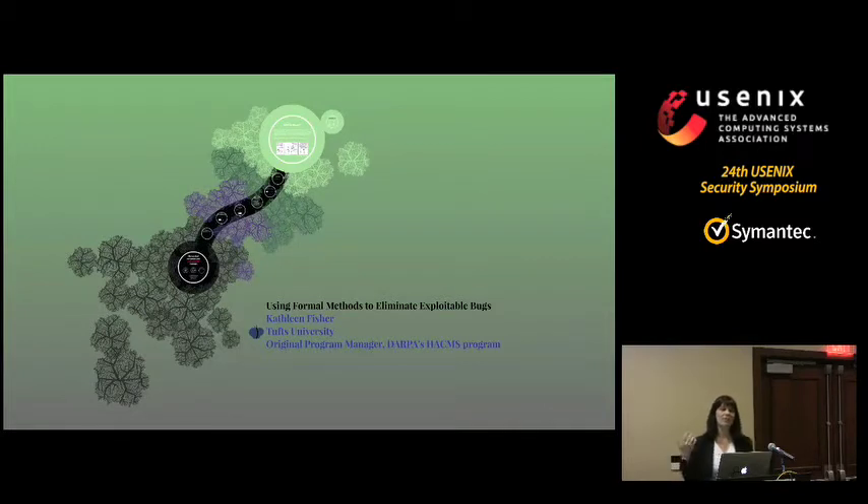In this talk, I'm going to talk about using formal methods to eliminate exploitable bugs — basically explore a path from the current tar pit of insecure software to perhaps greener fields sometime in the future.